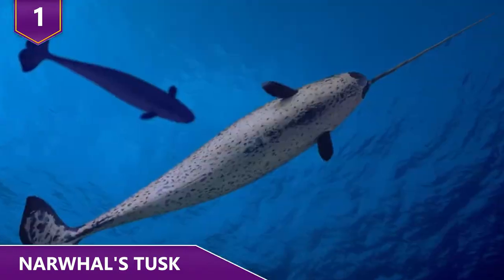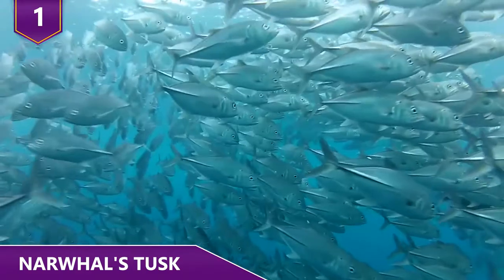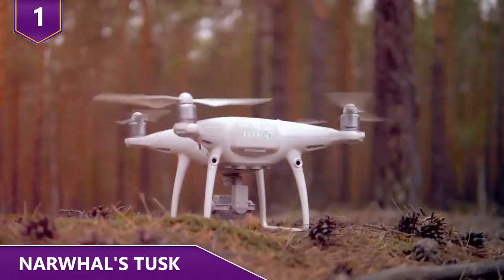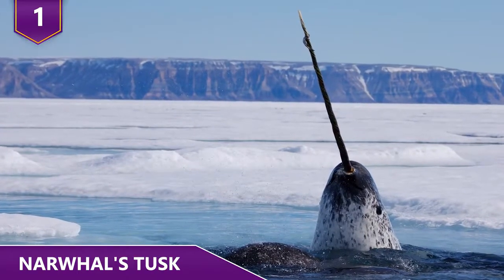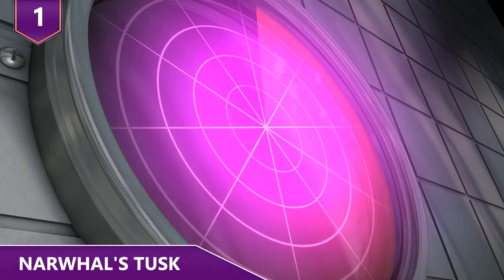Narwhals use their long tusk to directly stun various fish, leaving them immobilized. While the footage confirmed one theory of how narwhals use their tusks, there are other purposes as well, such as being used as an ice pick or as a tool for echolocation.